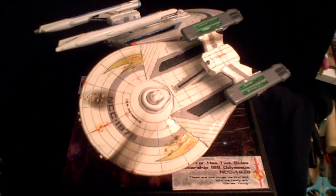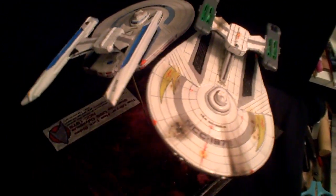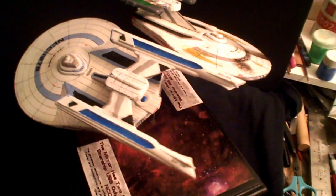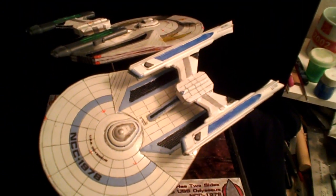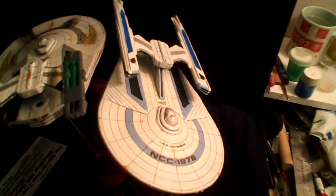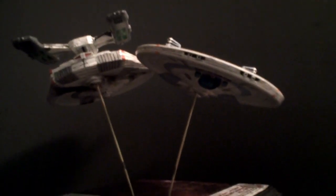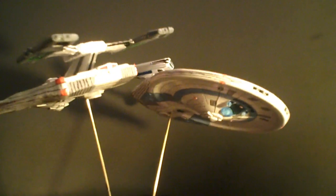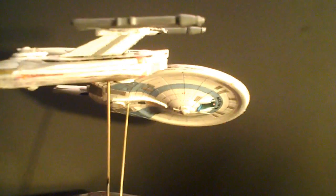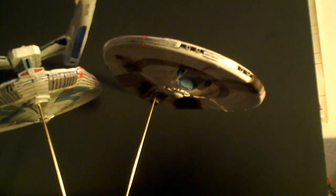And here we are, the end of the build. As the plaque says, the mirror has two sides. We've got the ISS Odysseus and the USS Odysseus — same ship, with very different histories — as they angle away from each other, in a dance that, truth be told, will never take place, because they haven't met.